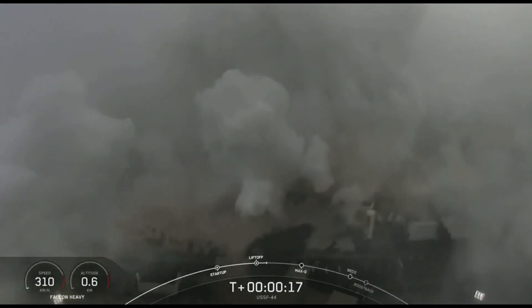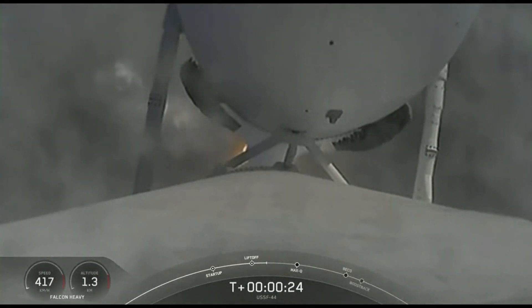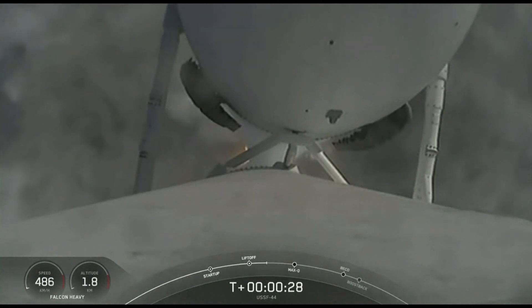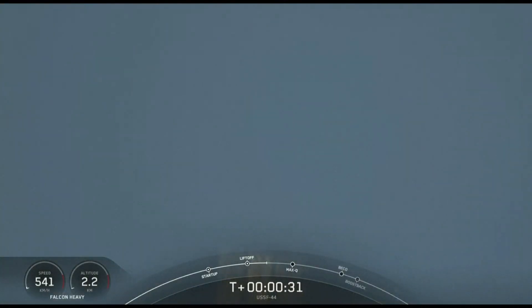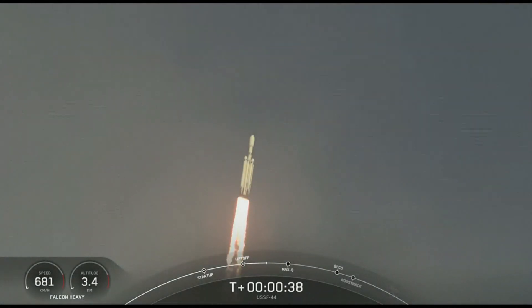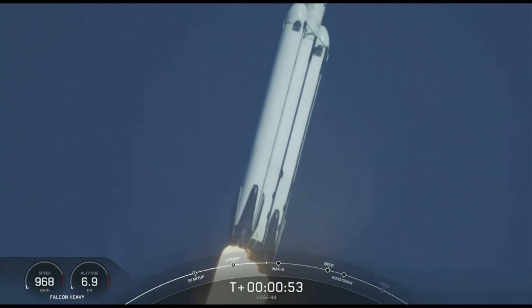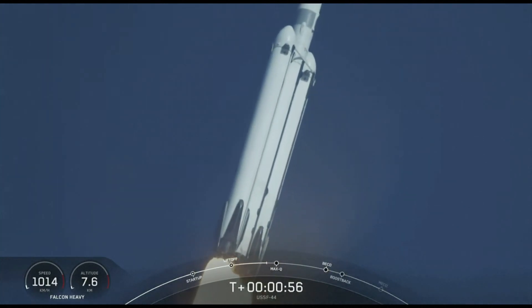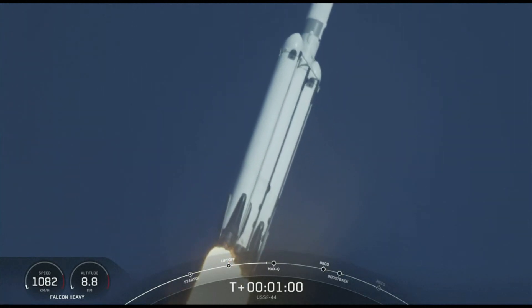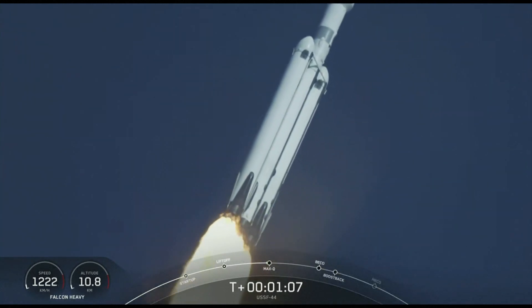Vehicle is pitching downrange. Chamber pressure is nominal. Nominal power and telemetry. Pounds of thrust, headed to space. The vehicle is throttled down in preparation for Max-Q, the moment of peak mechanical stress on the rocket. Falcon Heavy is supersonic — there we just heard the call out that the vehicle is now traveling faster than the speed of sound. What a beautiful sight.